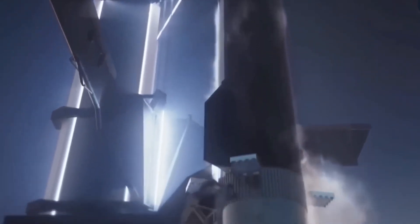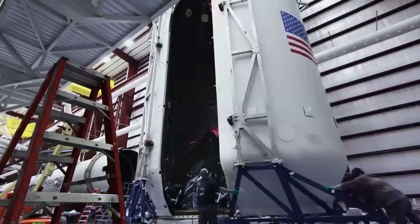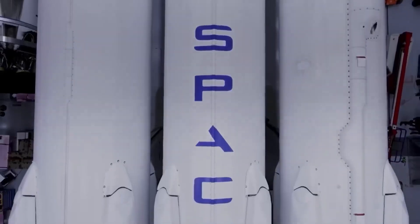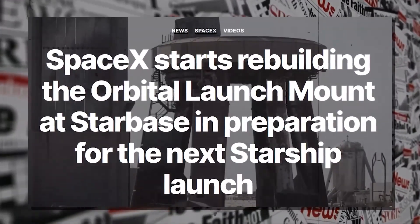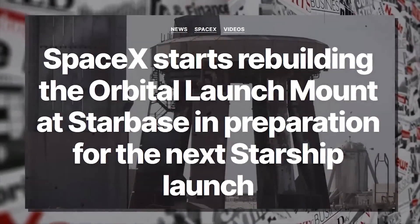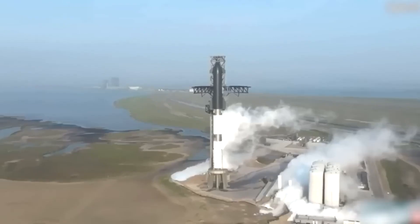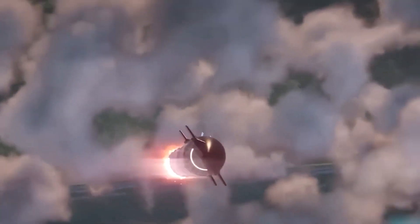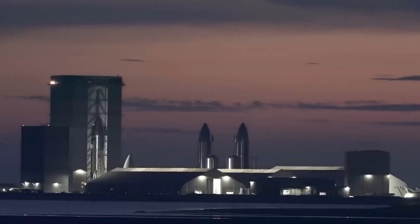As the teams at Starbase prepare for the next series of groundbreaking events, they're leaving no stone unturned in their quest for excellence. One significant aspect is the preparation of the launch mount itself, as they gear up to lay down the final layer of Fondag. This additional layer will provide added protection to the mount space, ensuring it's ready to handle the intense power of the upcoming tests and launches.